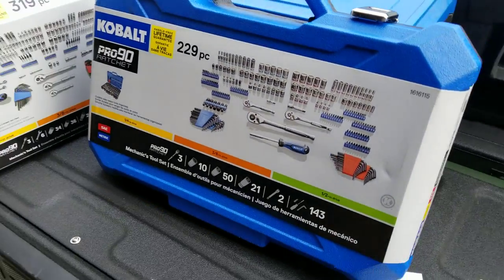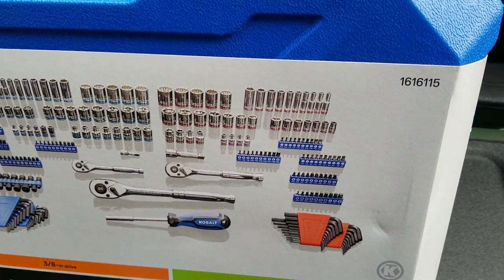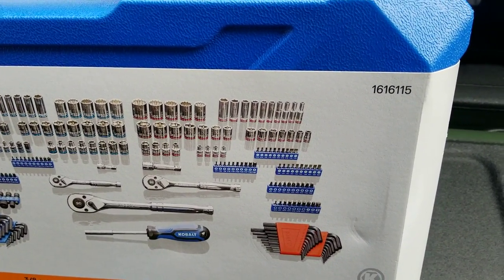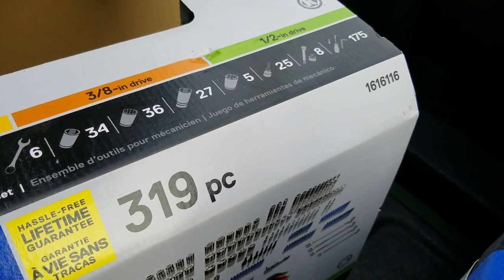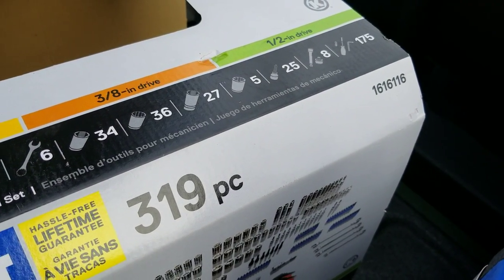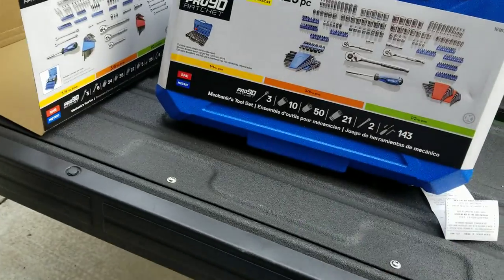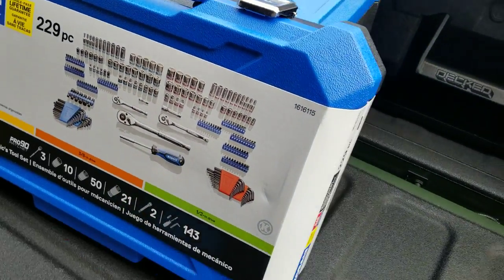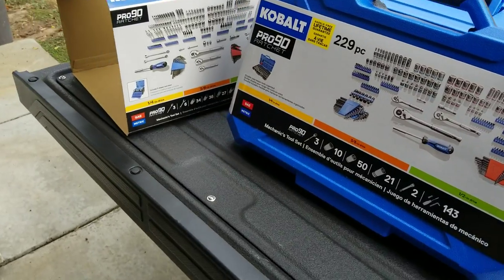Let me give you the part numbers. The $30 one is item number 1616115, and the $99 one is 1616116. With that, aloha YouTube — stay safe, press like, comment, subscribe, and see you next time.